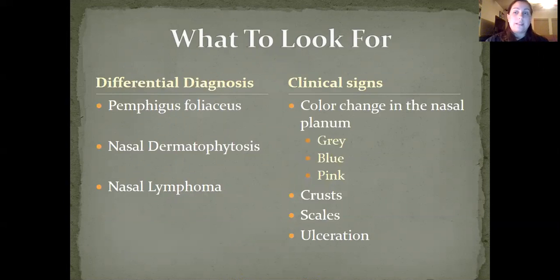What clinical signs should we look for? With discoid lupus erythematosus, clinical signs can present similarly to many different diseases, such as pemphigus foliaceus, nasal dermatophytosis, and even nasal lymphoma. Since DLE is typically affecting the nose, the most common clinical sign is color change of the nasal planum. This is usually seen as pigmentation loss, where dark areas of the nose turn gray, blue, or even pink. The loss of pigmentation may be followed by scales and areas of ulceration. Although this usually happens to the front of the nose — the nasal planum area — crusting, scaling, and ulceration can also spread over the bridge of the nose and be seen on the tips of the ear pinnae.